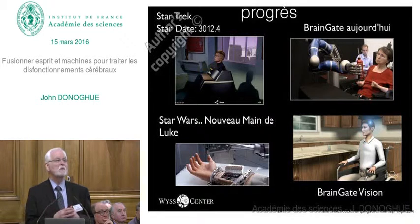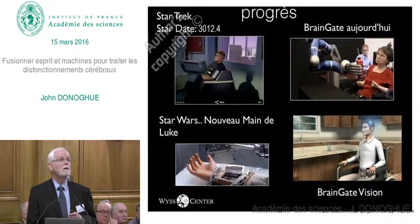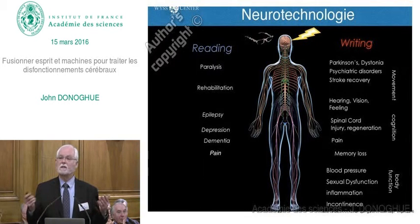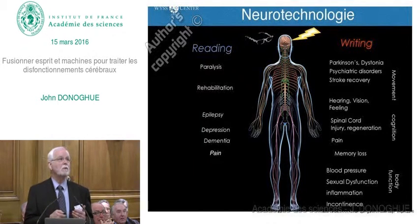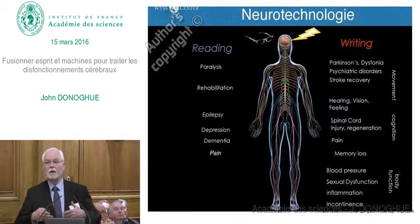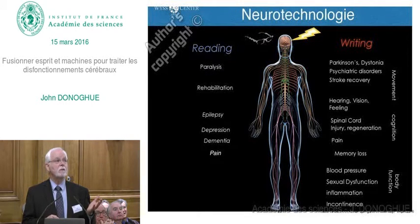If you follow the Star Wars movies, Luke lost his hand and it was completely replaced with a sensate hand—and we're not there yet, we have a long ways to go. But the vision is to be able to restore one's own hand or an artificial hand attached to the body. The future of neurotechnology is exceptionally bright, with many applications in both reading and writing brain signals, in paralysis for neurorehabilitation to help induce plasticity, for epilepsy, and for psychiatric disorders like depression, dementia, and pain treatment.